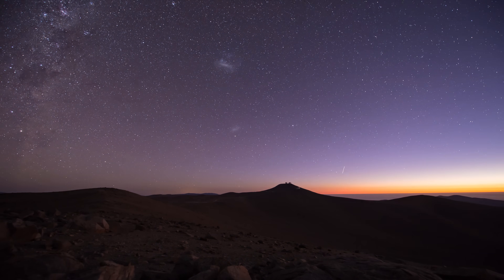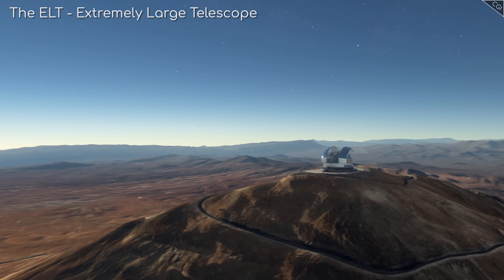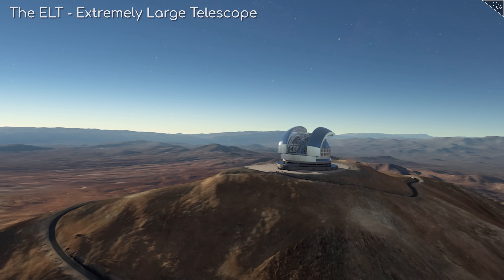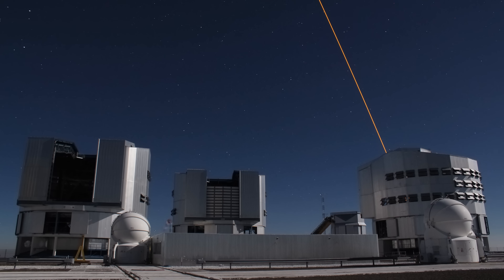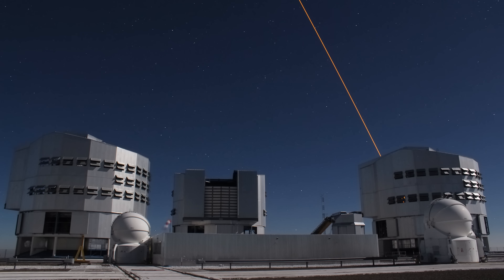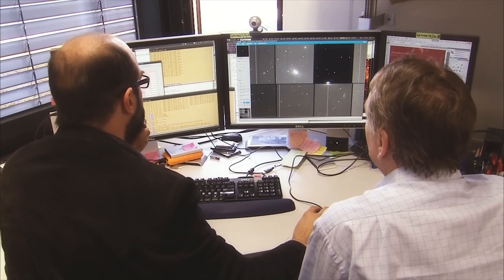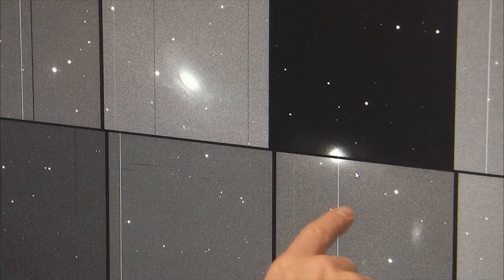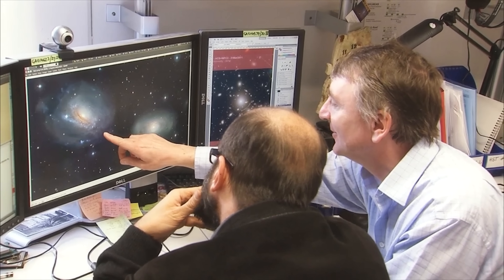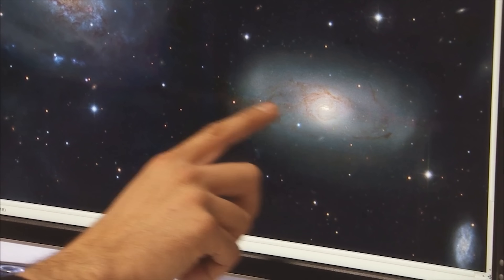The Very Large Telescope is a powerhouse. Although you might be forgiven for looking forward to the completion of the Extremely Large Telescope in 2025, few telescopes today can compete with the sheer productive output of its predecessor, the VLT. The number of scientific papers this telescope contributes to averages out at more than one a day — nearly 600 in 2019 — dwarfing the competition from all other land-based telescopes.